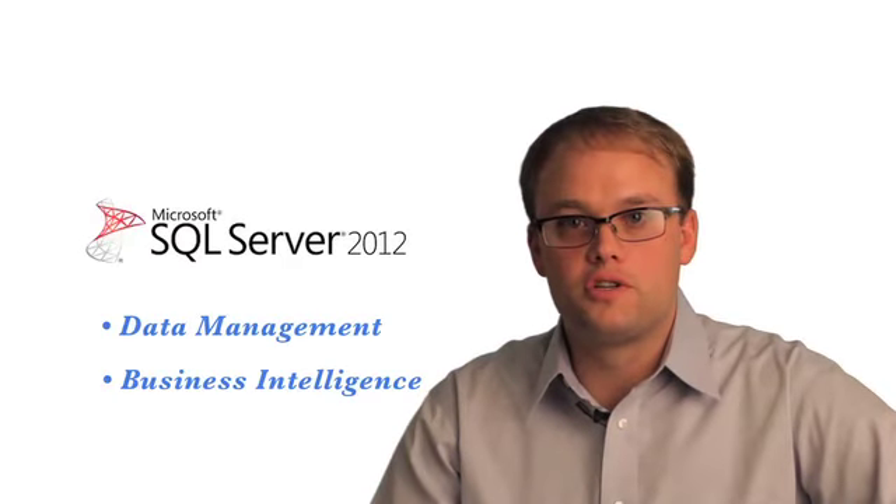Hi, my name is Christopher Kadju and I'm the Senior Architect and Practice Manager at Scalability Experts. We're SQL Server experts in data management and business intelligence solutions. I specialize in helping customers optimize their infrastructure and virtualization technologies to become cloud ready.